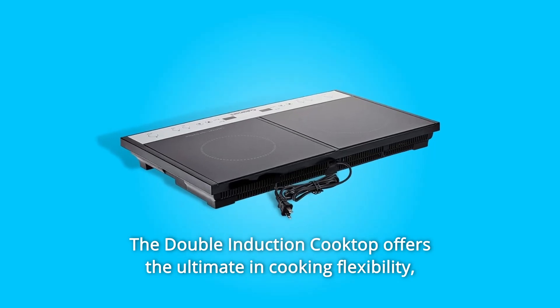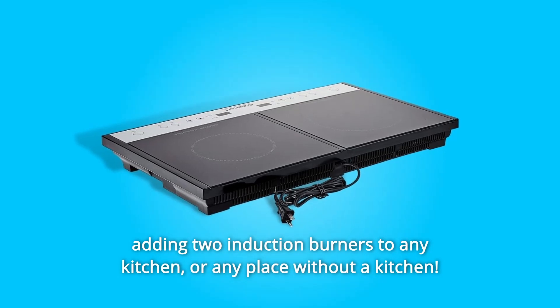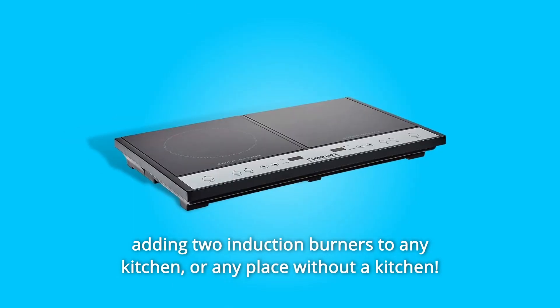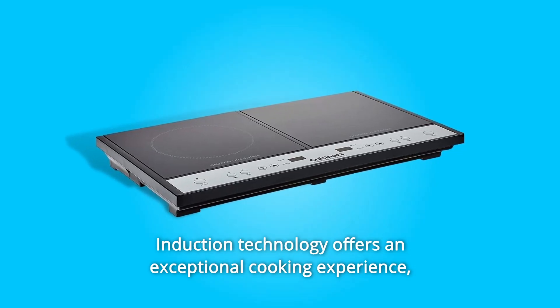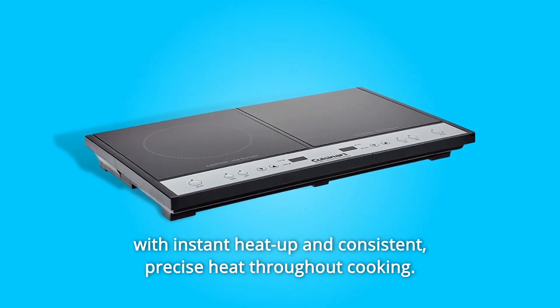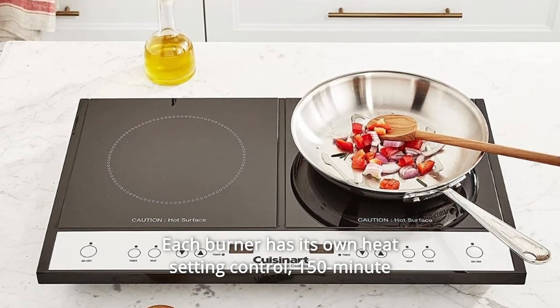The double induction cooktop offers the ultimate in cooking flexibility, adding two induction burners to any kitchen, or any place without a kitchen. Induction technology offers an exceptional cooking experience with instant heat up and consistent, precise heat throughout cooking. Each burner has its own heat setting control.